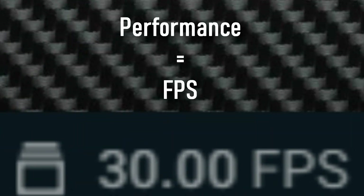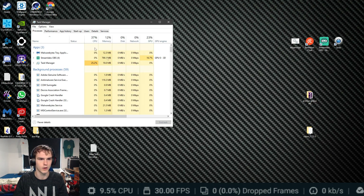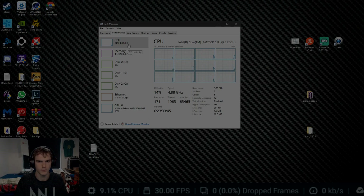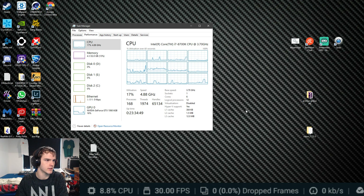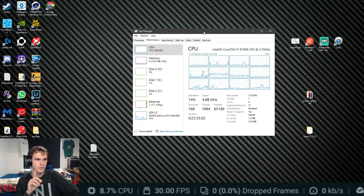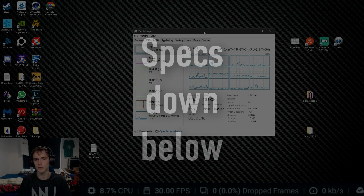I'm going to do this by looking at Task Manager to compare CPU and GPU usage. OBS says 8.8% CPU usage. I'm using Streamlabs OBS, by the way — that's why it might look a bit different. My specs are down in the description.